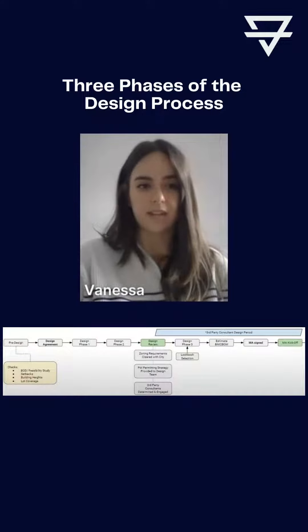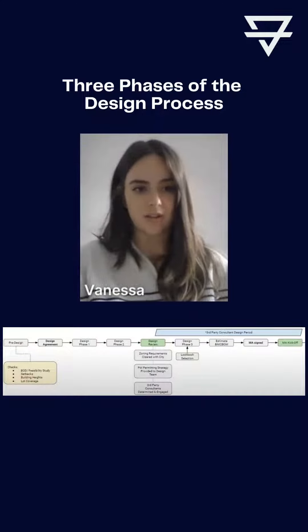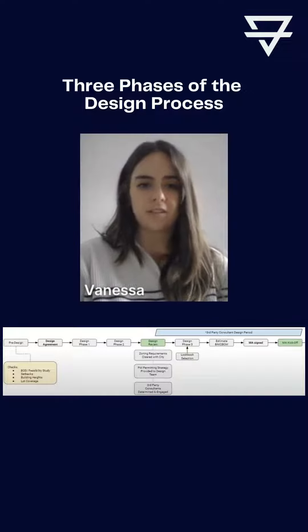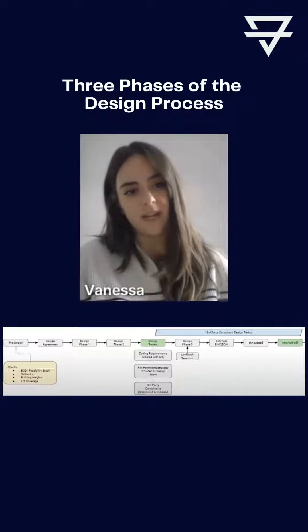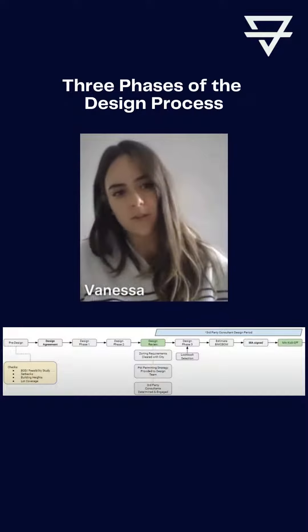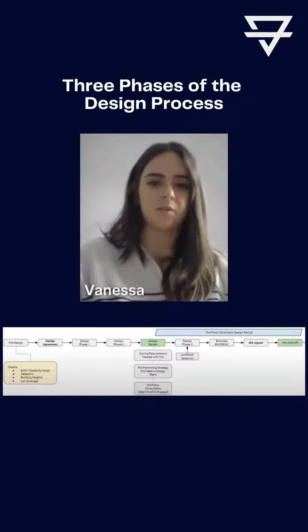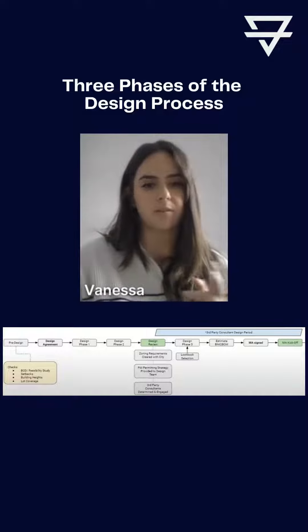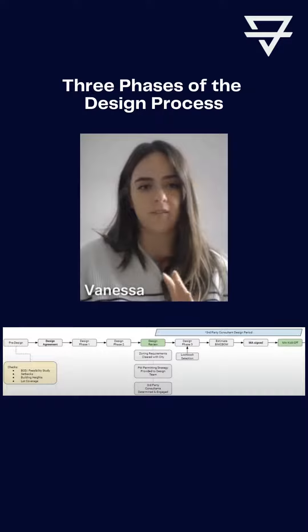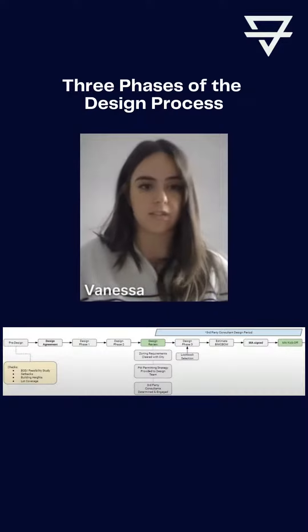This process would start after you sign the design agreement — that's when you would start talking to Amy and myself. The first phase looks like this: we put the design that you've picked on the site, we make sure that we're accessing the views you want to access, and we also show some minimal hardscaping. So a garage patio space — if the design doesn't already have an integrated garage into the plan, we'll also show that attached or detached.